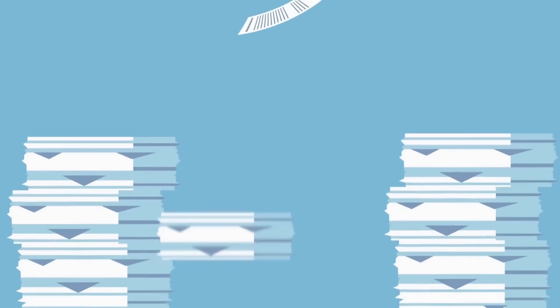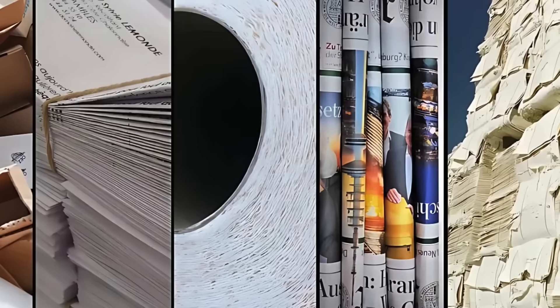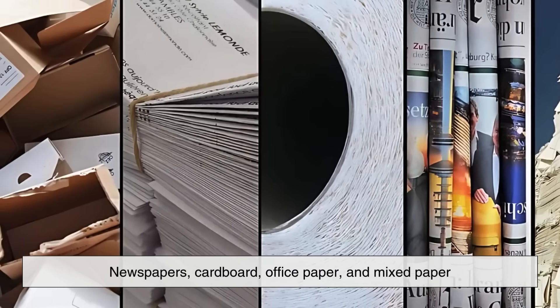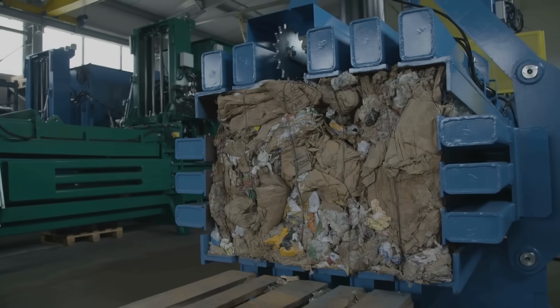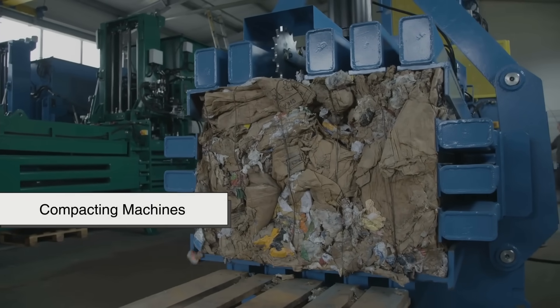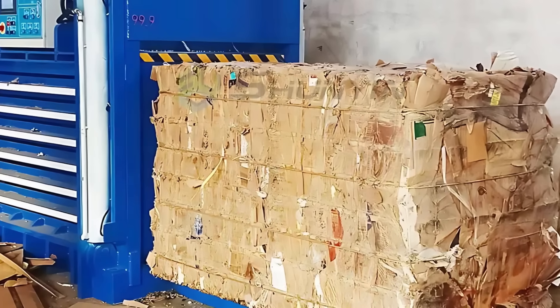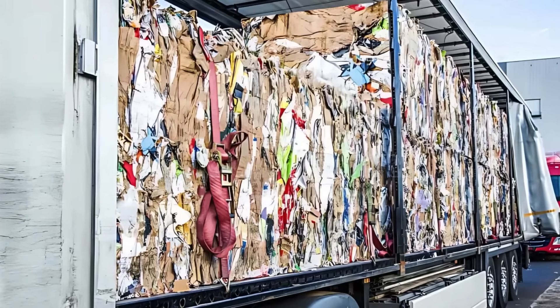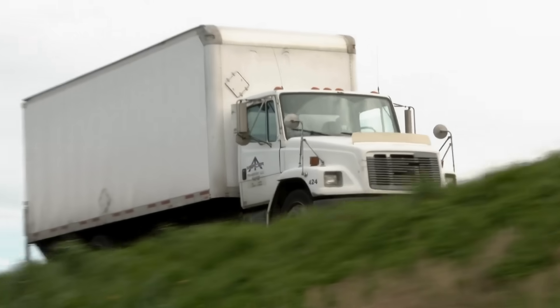Once the paper is separated and sorted, it's grouped into types — newspapers, cardboard, office paper, and mixed paper. These categories are baled together using compacting machines, creating large rectangular blocks of paper waste. These bales are then shipped to paper mills, where the real transformation begins.